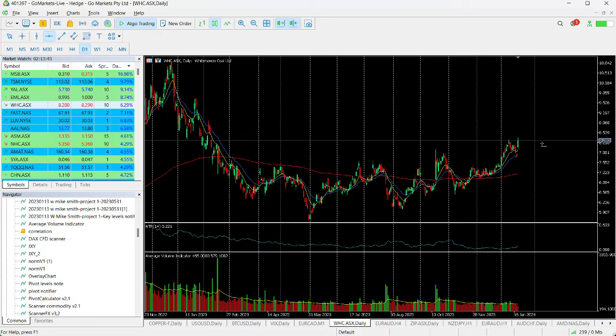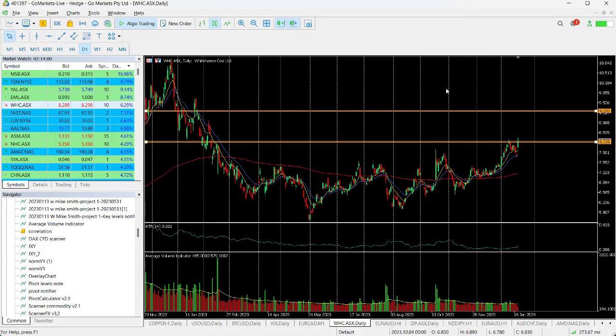We're looking for a trend continuation, which will be confirmed with a close over 823. You can see we're testing that right now, slightly off the highs of the session, but still looking very interesting. Should we breach this, then perhaps a move up towards 925 is on the cards.